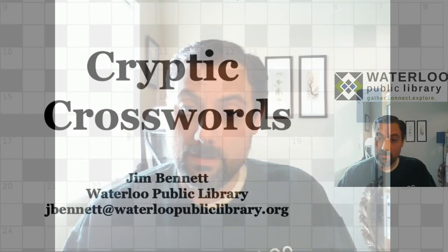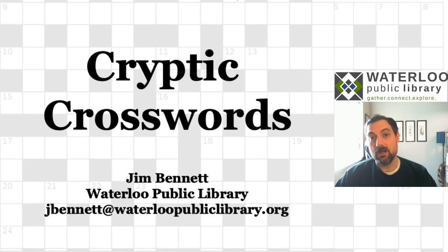Hello, welcome to Cryptic Crosswords, a virtual program brought to you by Waterloo Public Library. My name is Jim Bennett and I am a library assistant at WPL. This is the first virtual program I've presented, but I do plan to do more, so keep an eye out for those. So let's go ahead and get started. First, an introduction to Cryptic Crosswords.